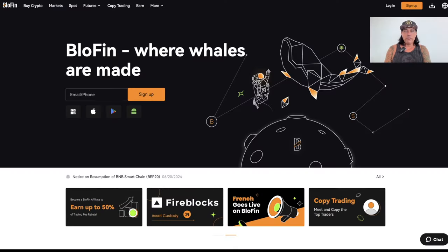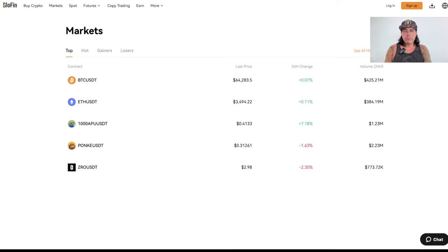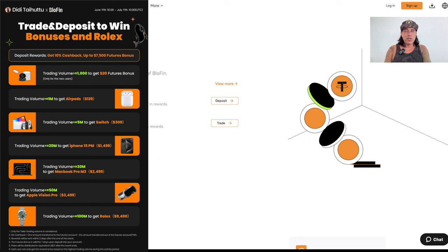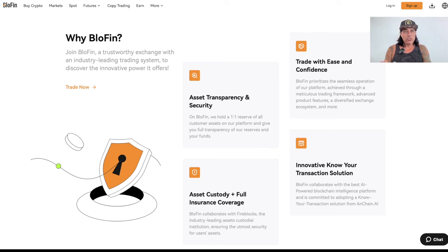Let me go through their website first to give you an overview. Blowfin's tagline is 'where the whales are made.' It's a regular centralized exchange with all the pairs possible — BTC/USDT, ETH, altcoins — and leverage trading is available. There's a welcome bonus if you use my link below. What makes me trust Blowfin is its asset transparency: everything is one-to-one, meaning the funds they hold match exactly what customers hold, and you can verify this on their website.